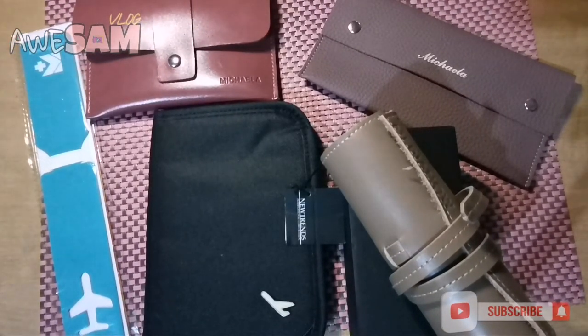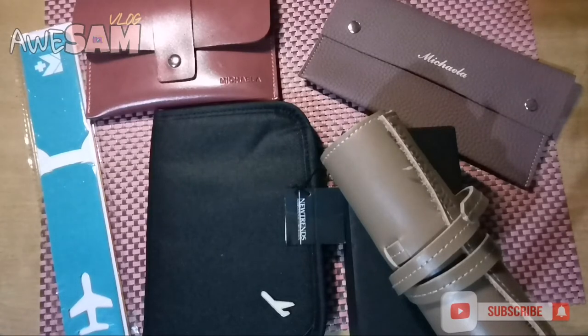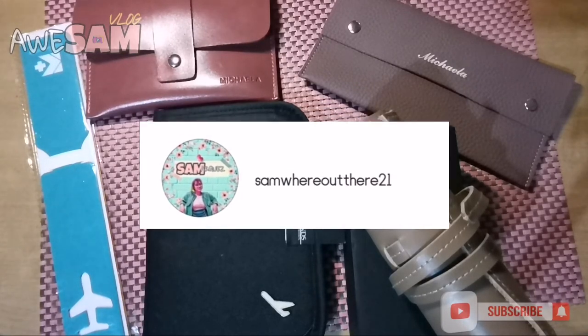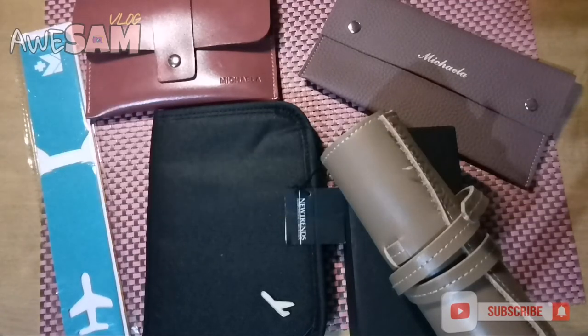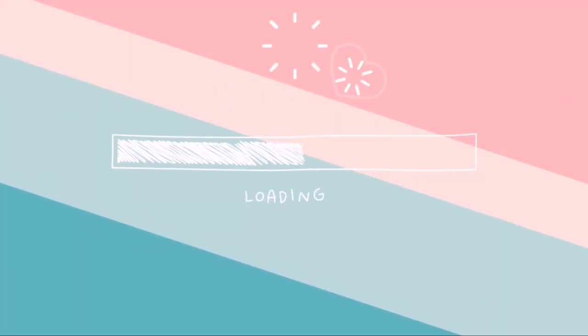This may not be as big as the other giveaways out there, pero malalaman nyo soon, lalaki dun pag nasa 1,000 subscribers na ako. To enter this giveaway: first, you need to subscribe on my YouTube channel and comment your answer as to why you want to win these prizes — you can say I want to win because I want the wallet, or I will give it to my mom, friend, classmate, or office mate. Second, follow my IG account — my username is somewhereout_there21 — and send me a DM of your email to earn 1 bonus entry. One winner will be chosen via online random picker. Follow the link below to ensure all these steps have been completed. Good luck, guys, and I hope you win all these prizes! Bye!